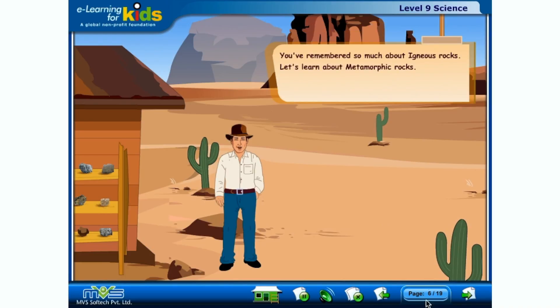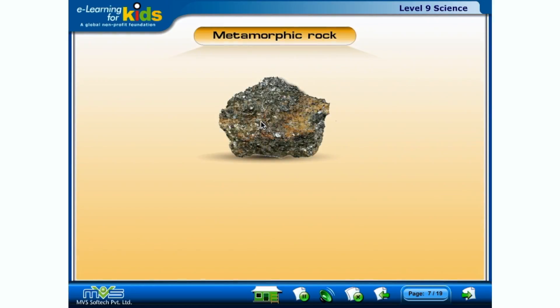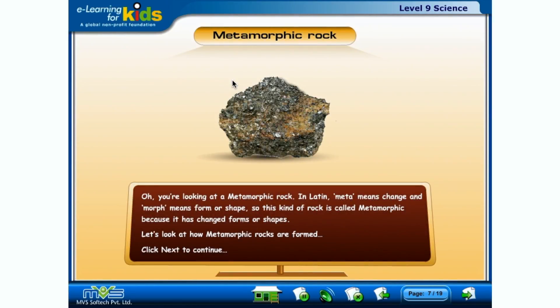You've remembered so much about igneous rocks. Let's learn about metamorphic rocks. You're looking at a metamorphic rock. In Latin, 'meta' means change, and 'morph' means form or shape. So this kind of rock is called metamorphic because it has changed forms or shapes. Let's look at how metamorphic rocks are formed.